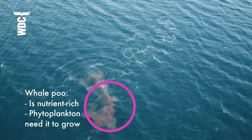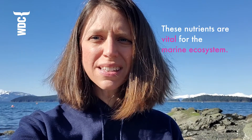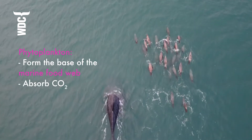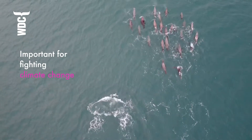By releasing these nutrients that can help phytoplankton to grow, this is important for the marine ecosystem because phytoplankton form the base of the marine food web. Also, phytoplankton absorb CO2 from the atmosphere, and so this process could be an important strategy in climate change mitigation.